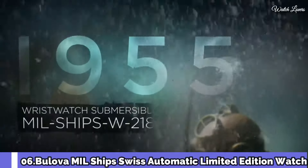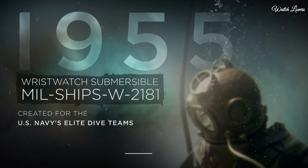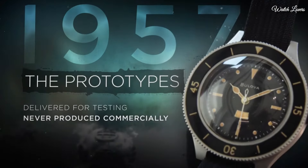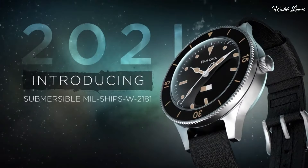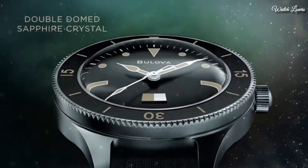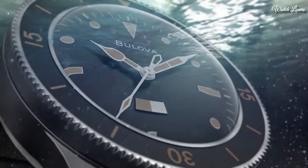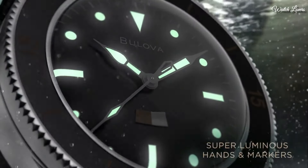Bulova MIL Ships Swiss Automatic Watch. It is based on a prototype that was never commercially launched, making 2021 the first time watch enthusiasts will have the opportunity to own this luxury timepiece. The sport watch was inspired by a timepiece developed for the US Navy, and it has a unique paper strip on the dial that indicates if moisture has entered the watch.